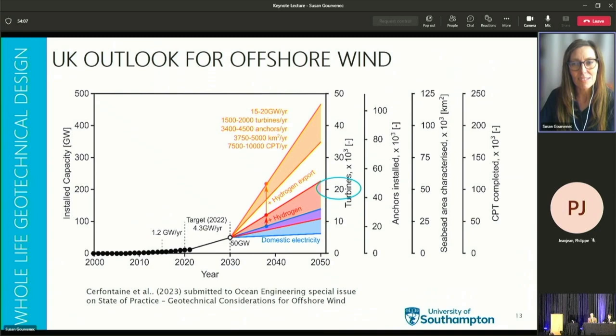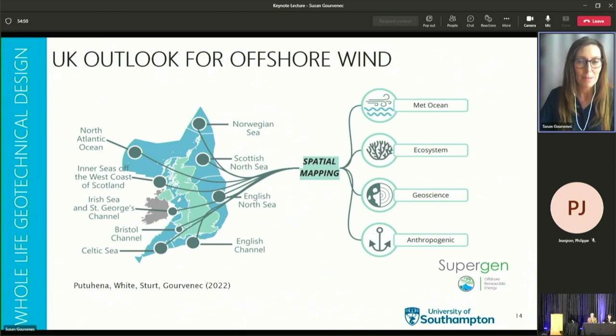Comparing that to about 6,000 oil and gas structures installed worldwide in the last 60 years — about 100 per year — offshore renewables just in the UK may convert to around 50,000 anchors, 50,000 square kilometres of seabed to be characterised, and 100,000 CPTs to do our bit as offshore geotechnical engineers to avert the climate catastrophe. There are also challenges of where to put all these structures to deliver the necessary capacity, given the constraints over much greater required areas of seabed — covering metocean, ecosystem, geoscience, and anthropogenic factors.